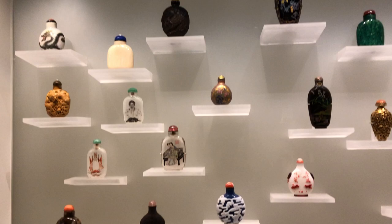Some of my favorites are these inside-painted bottles, which is exactly what they're called — painted from the inside using really tiny brushes. I invite you to check these out next time here at the AGO.